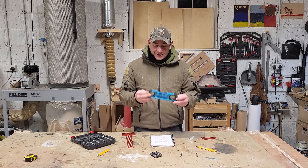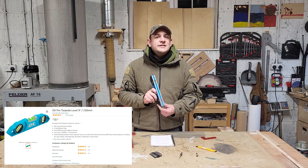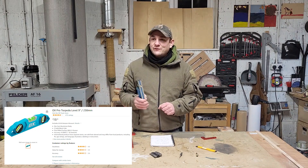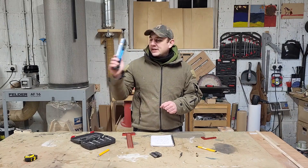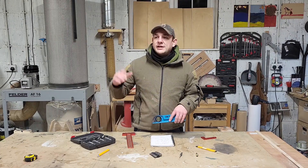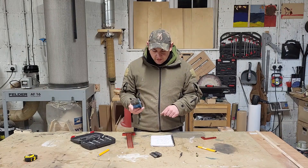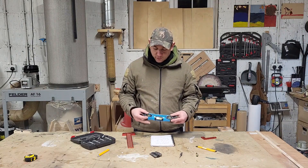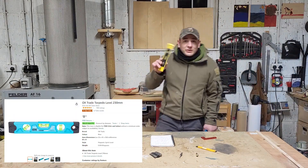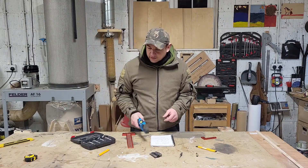Something else I really like - I bought this Ox Pro Series little float level. I think it's a scaffolder's level - it's got some magnets in it. I use this for so much stuff: making sure things are level in the workshop, it always sits in my tool bag, goes out for fencing, fitting a gate. These go from about 10 to 20 pounds. They do a little torpedo level as well. This one's a beast - I've dropped it, thrown it around, and it's really, really nice.